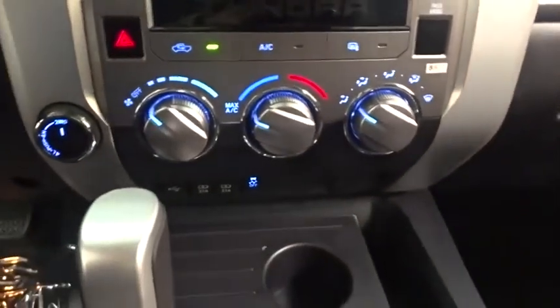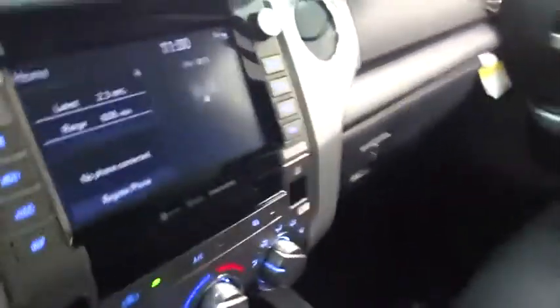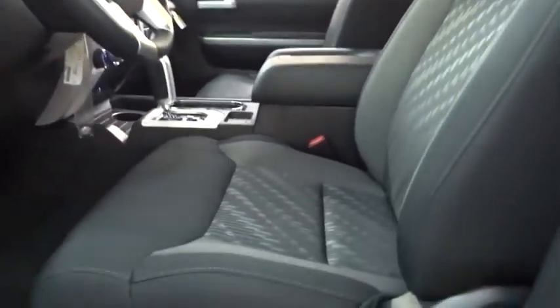Auto dimming rear view mirror, four-wheel drive, four-wheel disc brakes, cruise control, universal garage door opener, AM-FM stereo radio, MP3 player, fog lamps.